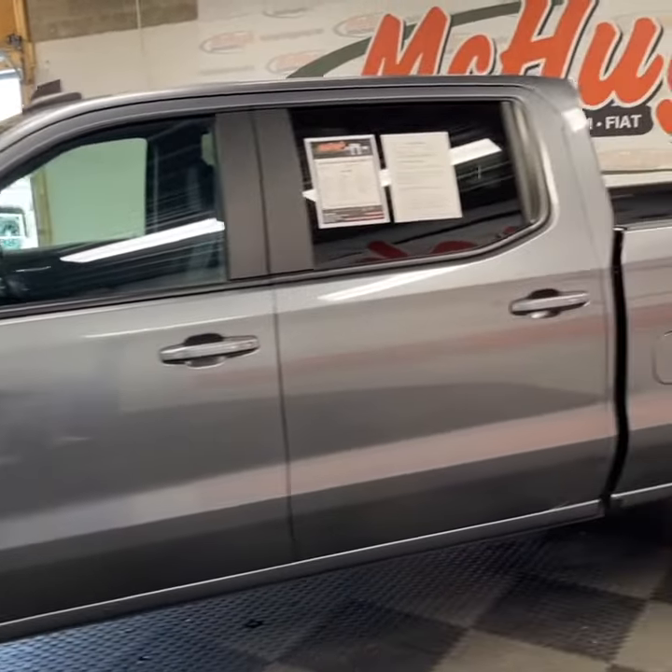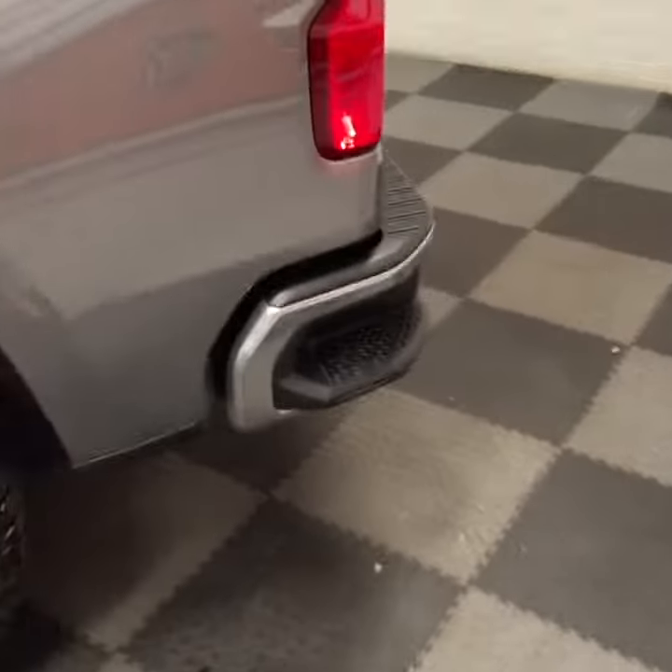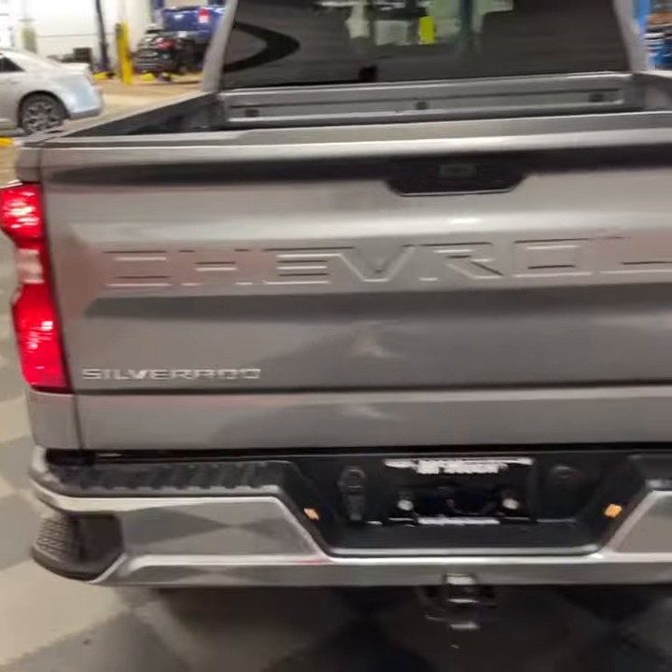It's got remote start and keyless entry. Coming around to the back, you've got the step-up right there for easy access into the bed, and then the classic Chevy badging back here.